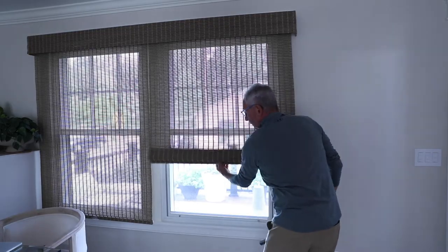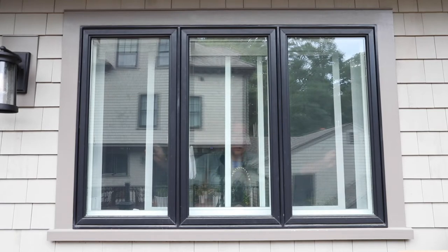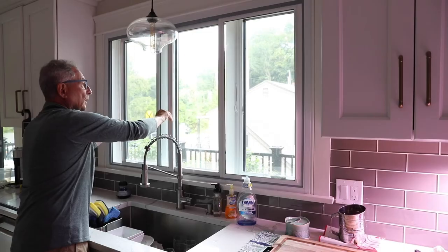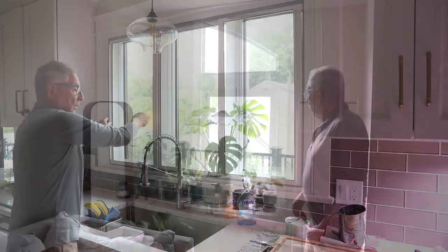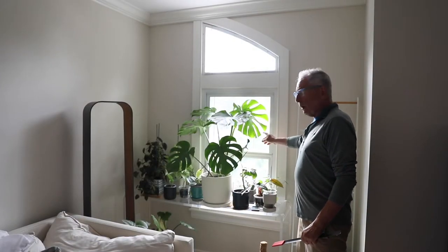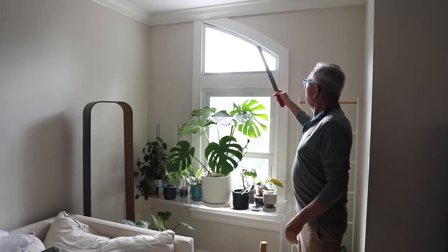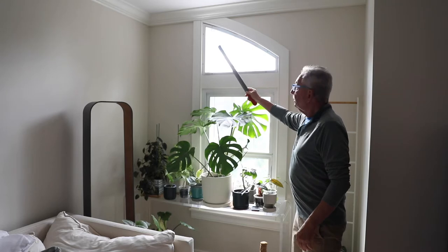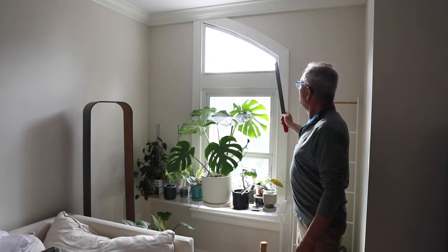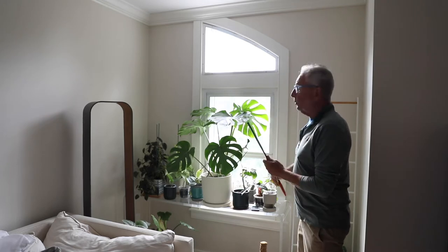And it is hardly noticeable. These are our three-panel horizontal sliding soundproof windows. Here we have our two-panel vertical opening window. And up here we have our triangle, sort of, custom designed soundproof window.